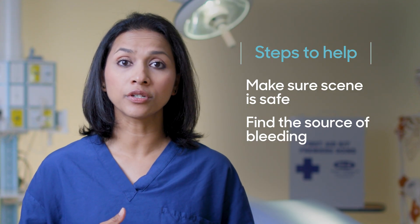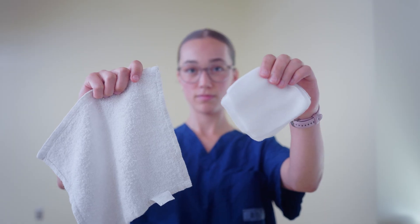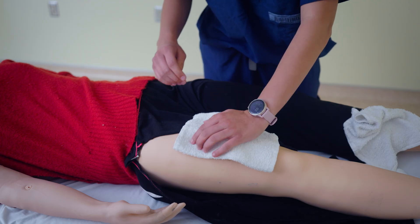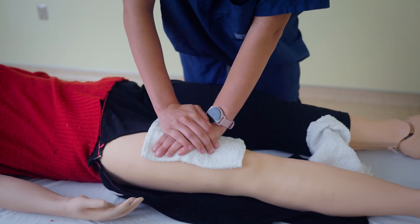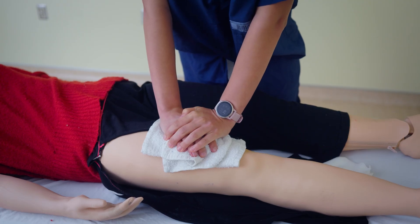Once you find the source of bleeding, act quickly. If you have access to clean gauze, great. If not, use a cloth or a clean shirt and press directly on the wound. Use firm, steady pressure and don't stop. If the wound is on an arm or a leg, you may need to press with both hands and use your entire body weight. Don't lift the cloth to check the wound — just keep applying firm and steady pressure. If the blood soaks through, place more gauze or cloth on top and keep that pressure going.